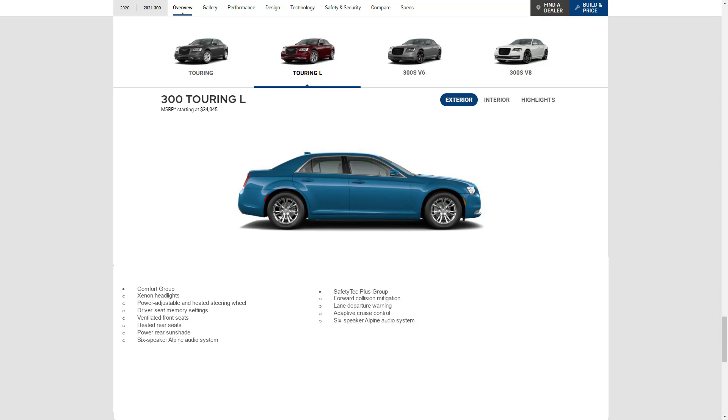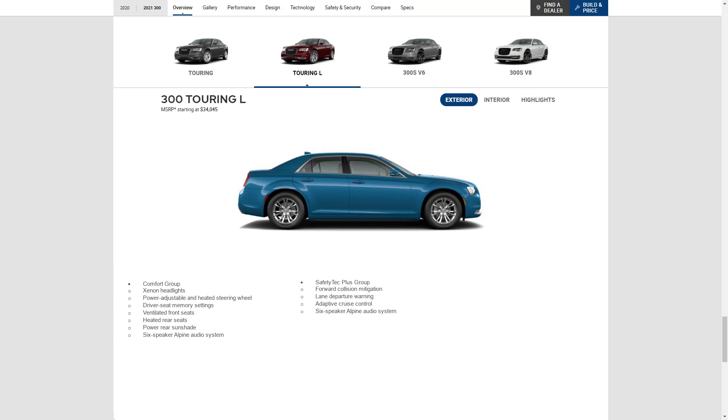There's also the Safety Tech Plus Group, which includes forward collision mitigation, lane departure warning, adaptive cruise control, and a six-speaker Alpine audio system. Lastly, there's a Popular Equipment Group, which includes the panoramic sunroof, a navigation system, and a nine-speaker Alpine audio system.